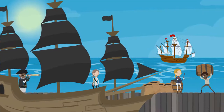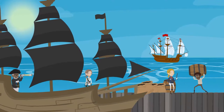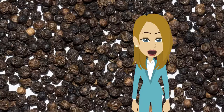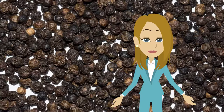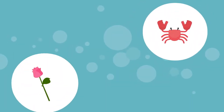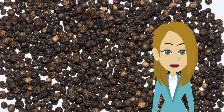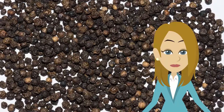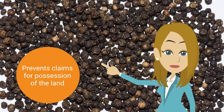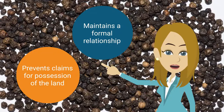In the past, peppercorns were a valuable commodity, like other spices, so it was deemed as absolute consideration to validate the lease contract. However, there are some leases in existence with even more unusual ground rents. These include one crab, a single rose, one apple, and a posy of flowers per annum. Collection of any such item for an extended period of time also helps to prevent any claim by the leaseholder for possession of the land and maintains a formal relationship between the two parties.